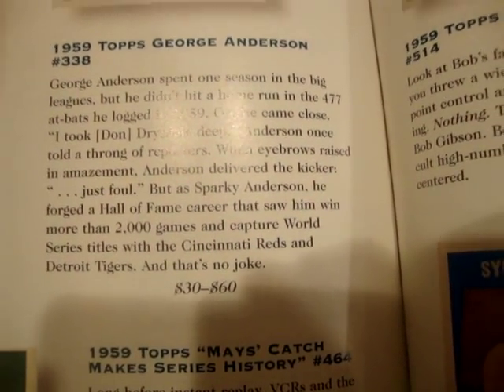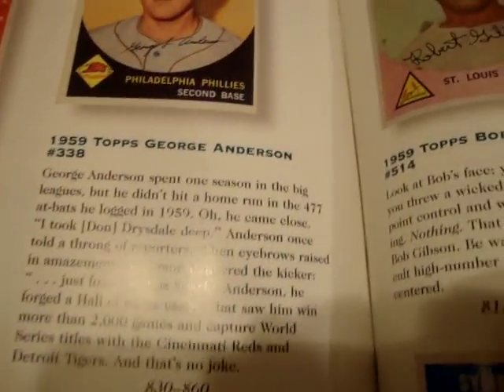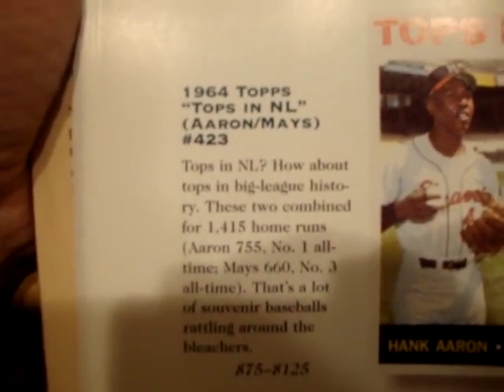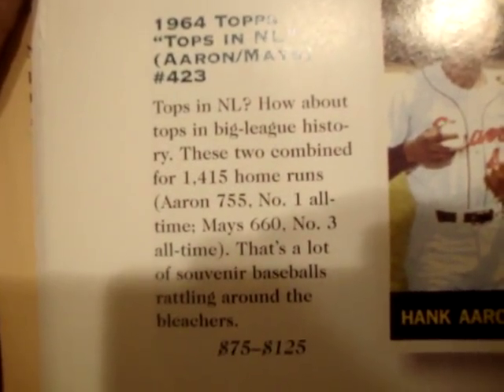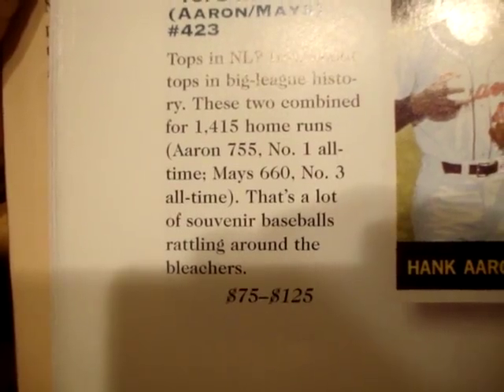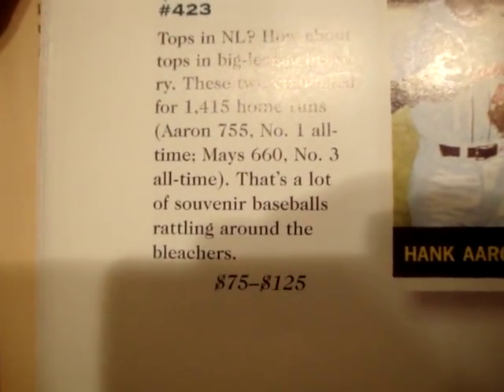As Sparky Anderson, he forged a Hall of Fame career that saw him win more than 2,000 games and capture World Series titles with the Cincinnati Reds and the Detroit Tigers — that's no joke. Now for the 1964 Topps 'Tops in the National League,' card number 423: 'How about tops in big league history? These two combined for 1,415 home runs — Aaron 755, number one all-time; Mays 660, number three all-time. That's a lot of souvenir baseballs rattling around the bleachers.'